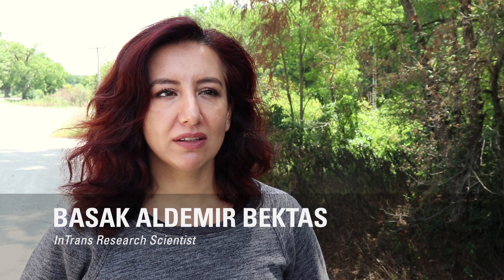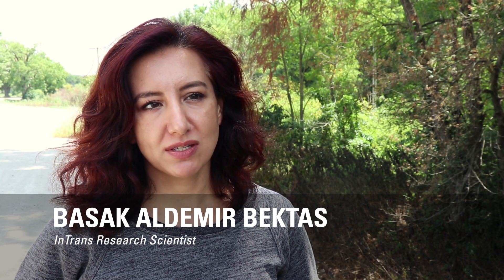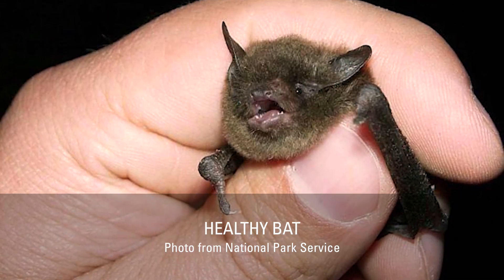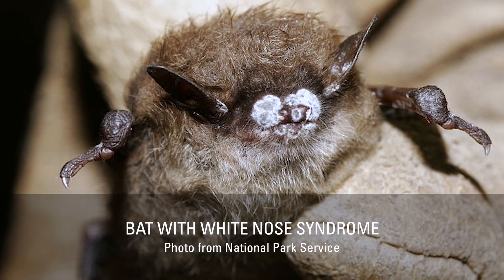Bats play an important role in the natural balance of many ecosystems. There has been a growing concern about the bat population in the United States, mainly due to white-nose syndrome.